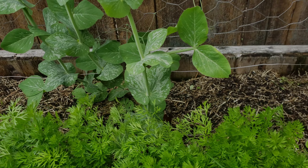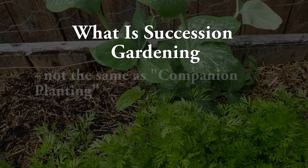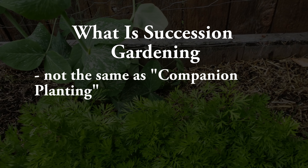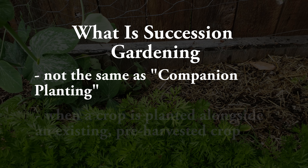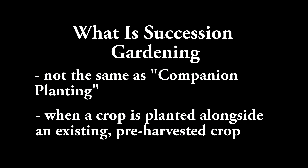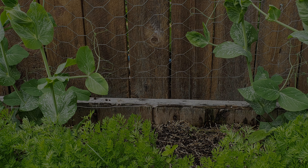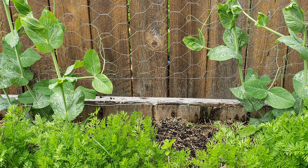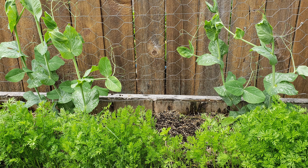So what is succession gardening? Succession gardening — often confused with companion planting — is when the next crop in line is planted while the first crop is still growing, that is before it's harvested. So two crops coexisting for a brief period. This works because the two plants at their opposing stages of life are either complementary to each other or they can simply tolerate one another.